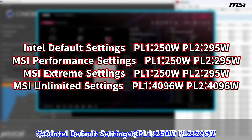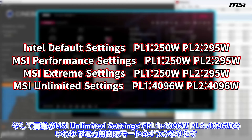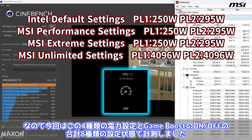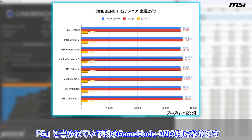今回MSIのZ890マザーボードでは電力制限に関して4つのパフォーマンスプリセットが用意されています。1つ目がIntel Default Settings（PL1 250W、PL2 295W）、2つ目がMSI Performance Settings（PL1 250W、PL2 295W）、3つ目がMSI Extreme Settings（PL1 250W、PL2 295W）。そして最後がMSI Unlimited Settings（PL1 4096W、PL2 4096W）の電力無制限モードの4つになります。さらにEasy Overclocking機能としてゲームブーストがあります。なので今回はこの4種類の電力設定とゲームブーストのオンオフの合計8種類の設定状態で計測しました。Gと書かれているものはゲームモードオンのものになります。